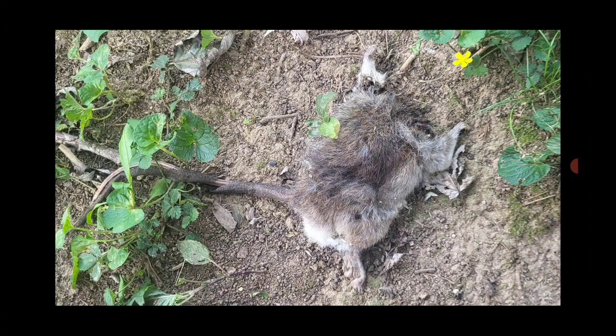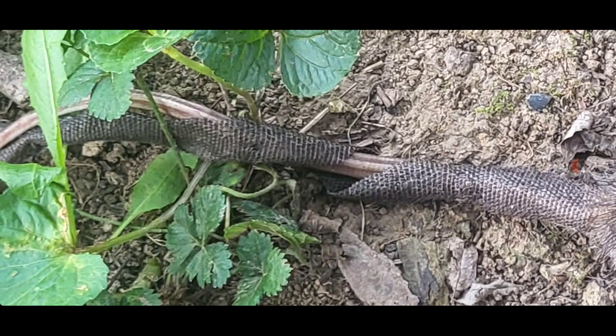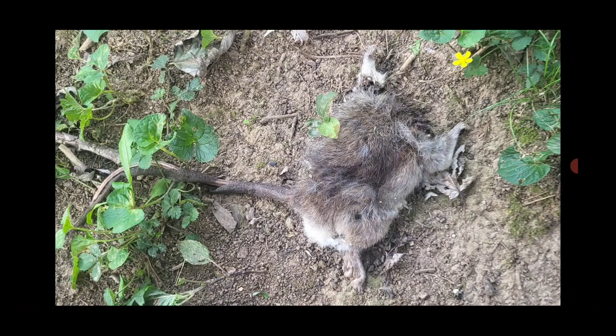That sounded like Christopher Walken trying to describe what he just found in his backyard. So, it's an unknown creature. But it's lacking cowbell. More cowbell.